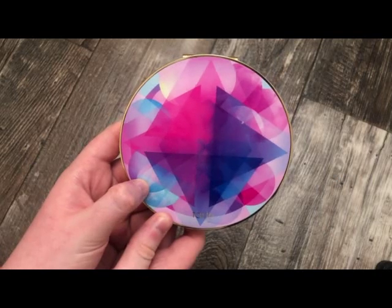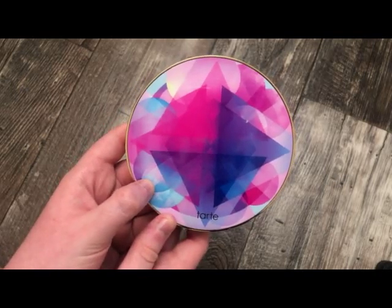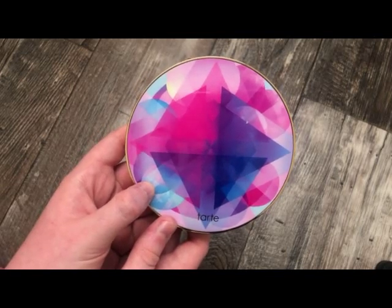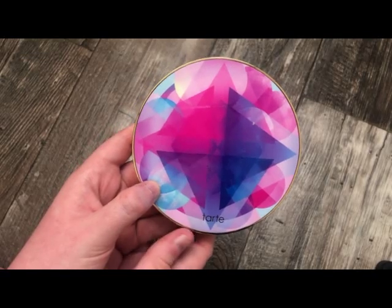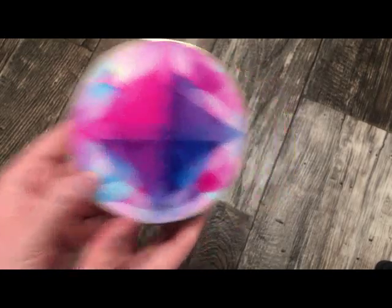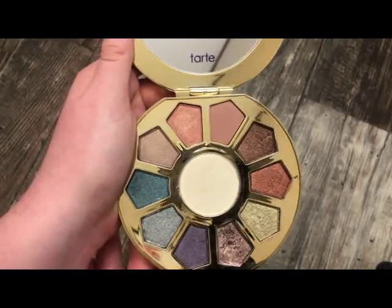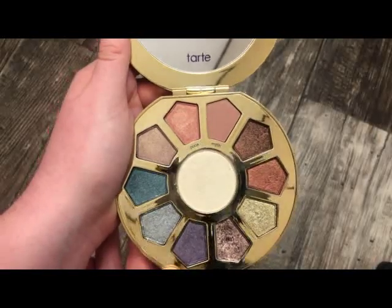The next palette from Tarte is the Make Believe in Yourself Palette — absolutely stunning. I've got so much use out of this palette and I wish it wasn't limited edition because it's truly one of the best palettes. I used some of the shades on my wedding day. I paired it with the Jaclyn Hill palette. Really, really pretty — I love the color story and the formula is really, really nice.